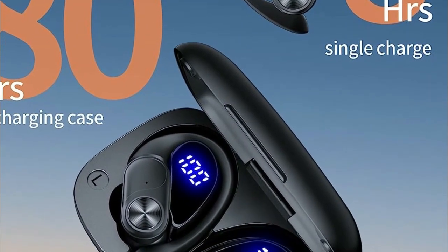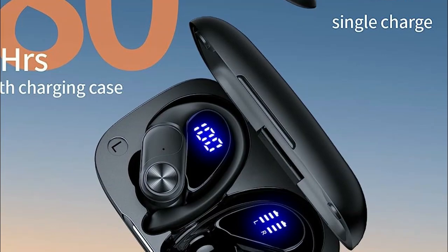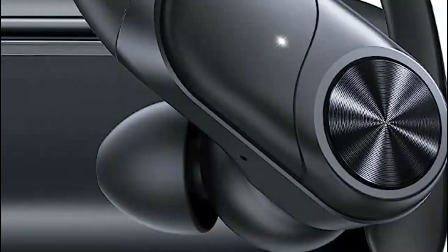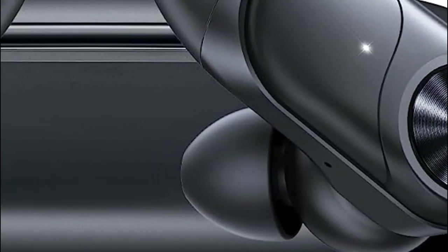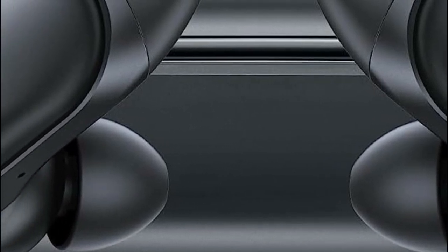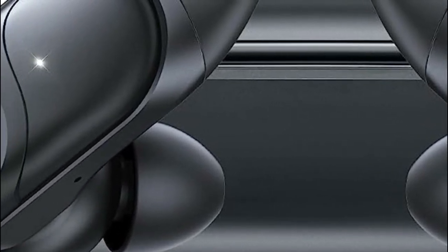These earbuds automatically power on and connect to your device as soon as you take them out of the charging case. Enjoy seamless pairing and start immersing yourself in your favorite content instantly. They are compatible with a wide range of devices, including smartphones, TVs, computers, laptops, and smartwatches.